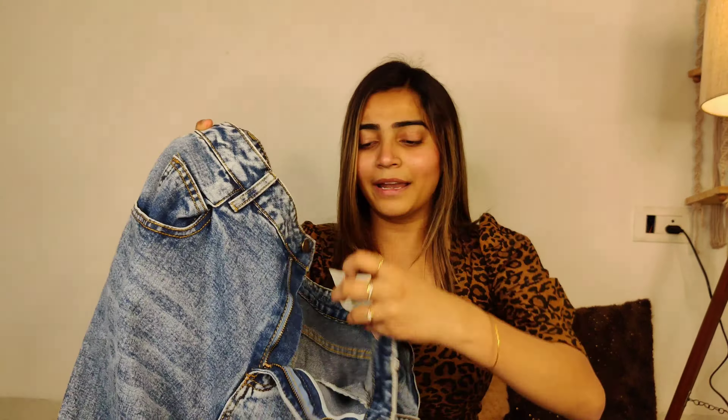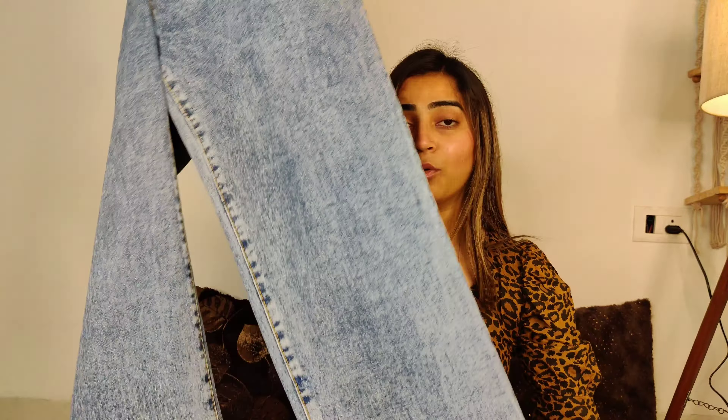Starting with the very first one — this is purchased from Myntra and the brand is Urbanic. These are Urbanic wide leg jeans. They are very wide leg for me. My height is 5'6" so according to my height they were quite long, but after wearing shoes it looks good.